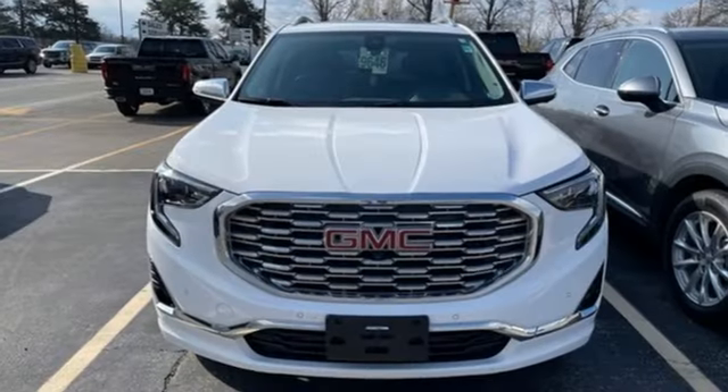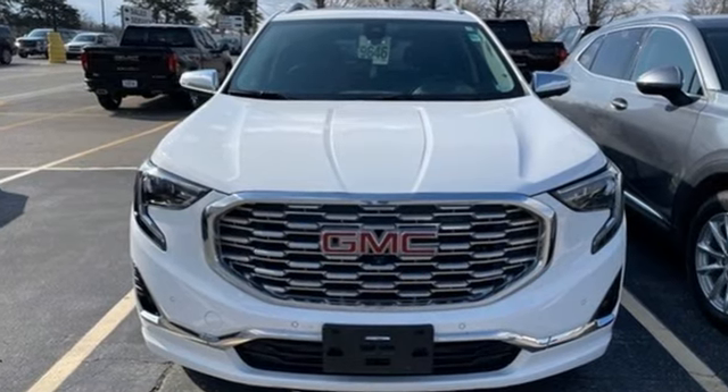Smart capabilities, strong performance. GMC. Hurry in today and see it for yourself.